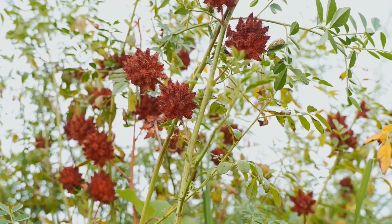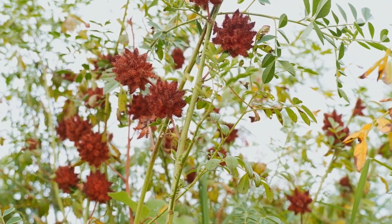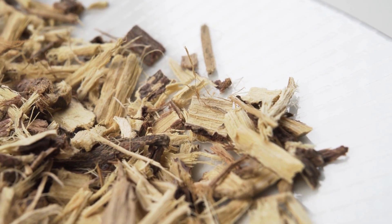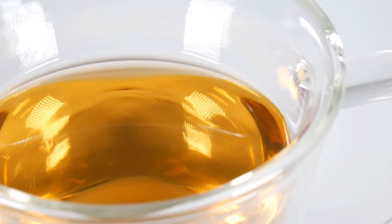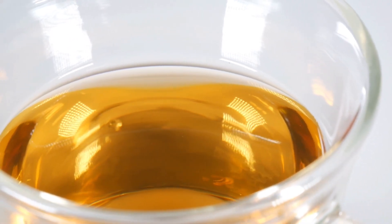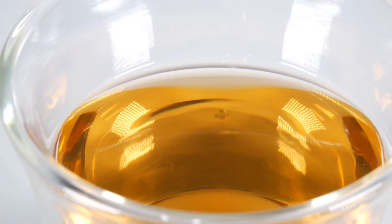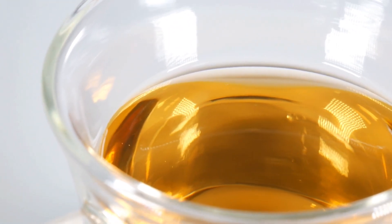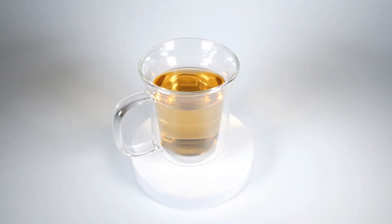Tea No. 7, Licorice Tea. Licorice tea is a delicious and nutritious beverage made from the root of the licorice plant, Glycyrrhiza glabra, which is native to Asia and the Mediterranean. The root has been used for medicinal purposes for ages and is still popular today for its sweet flavor and various health benefits. Licorice tea has a sweet, slightly bitter taste and a natural sweetness that makes it a great choice to reduce your sugar intake. It is also used to soothe sore throats, relieve indigestion, and reduce stress and fatigue.